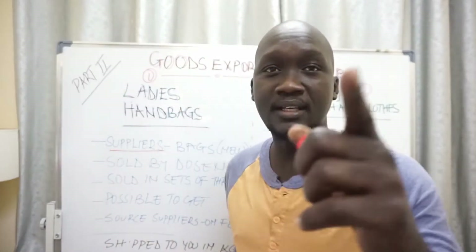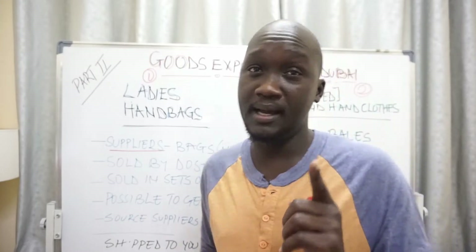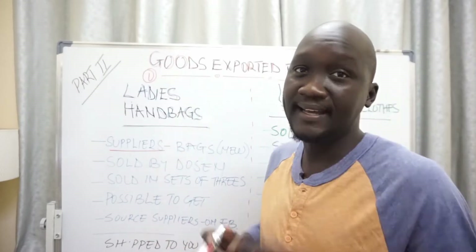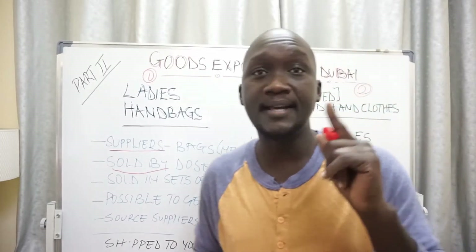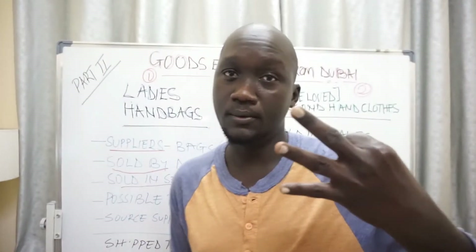Starting with ladies bags — you can always find suppliers online by looking out for them on Facebook and reaching out to them. Usually these bags are sold by the dozen, or you can purchase them in sets of threes.